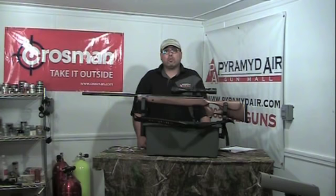Hello again and welcome to airgunweb.com. My name is Rick Utzler and I'm glad you can join us again today. This is the Benjamin Trail NP XL rifle and it's supposed to be extremely powerful and extremely accurate. Let's take a close look at this rifle.